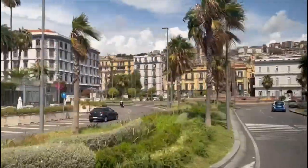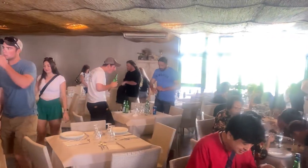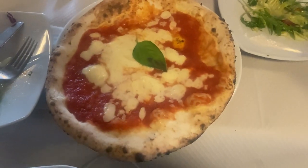We've made it into Naples which has taken about four hours to get here. And we've stopped off for a Margherita pizza, which was actually included in the price of the tour.